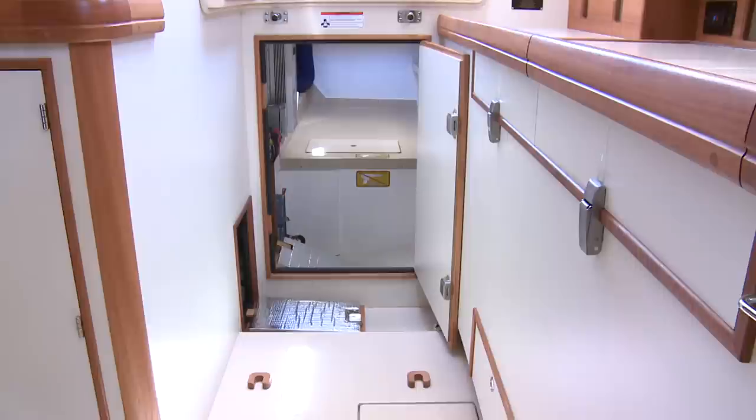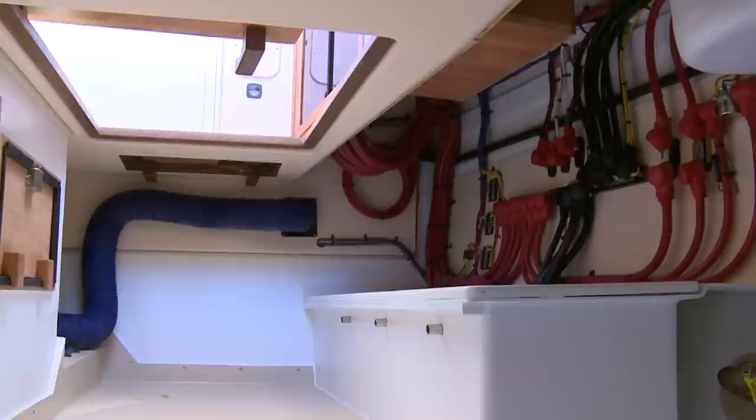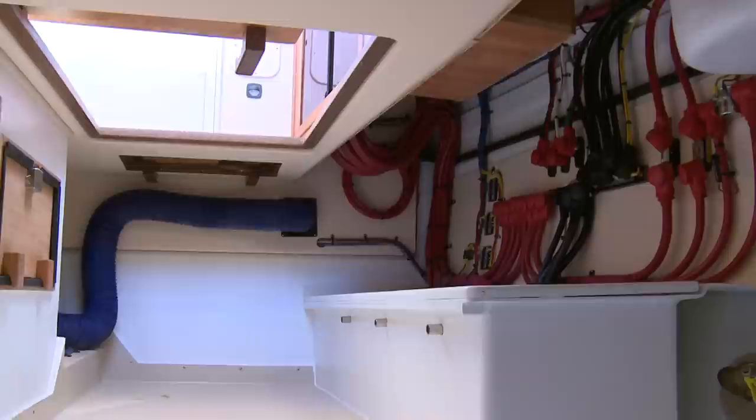However, under the deckhouse sole, and with the steps removed, you have access to what the Signature Yachts crew refers to as the garage. Here you have a couple of engine hatches — full access is in the second stateroom. Lots of room to store gear and easy access to more of the boat's systems. Per Bob Johnson's design, there is easy access to all vital systems and more storage in every nook and cranny.